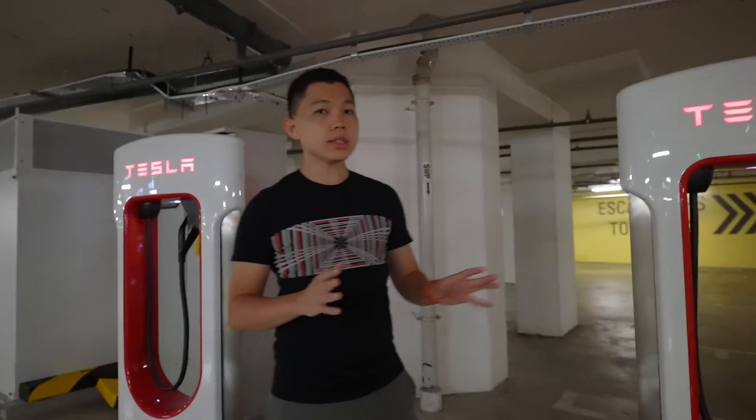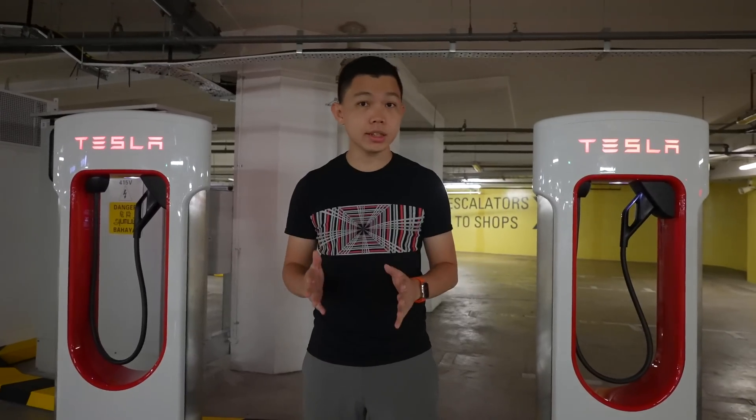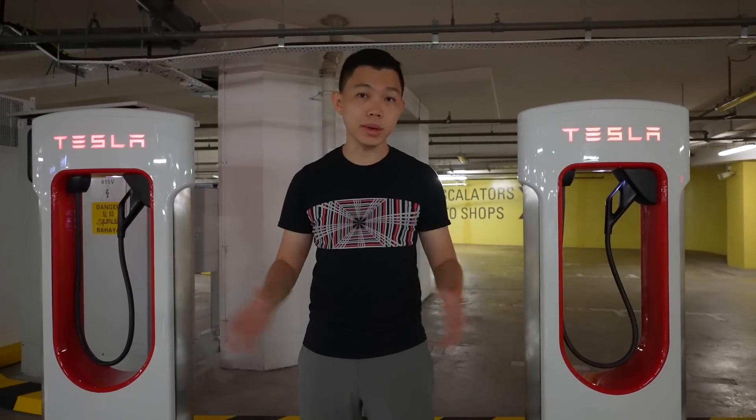The charging speed is up to 250 kilowatts, but it doesn't stay constant all the time. Another factor is how many other Teslas are present, because you may share the load and share the charge as well.